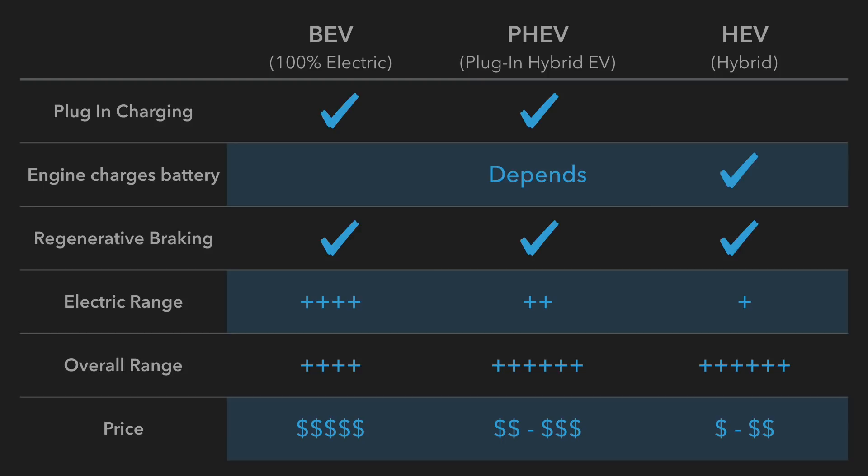In terms of pure electric range, battery electric vehicles like a Tesla have a really good range — they can get you sometimes 400 to 500 kilometers depending on what model you get. Plug-in hybrid electric vehicles have a better electric range than pure hybrid electric vehicles, but not much better. We're talking around 30 to 40 kilometers in a plug-in hybrid versus maybe two kilometers in a hybrid.